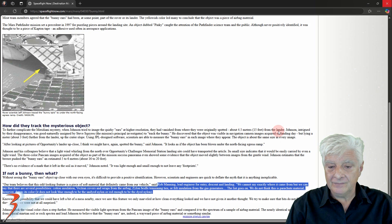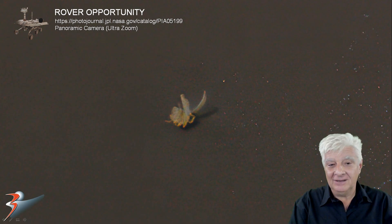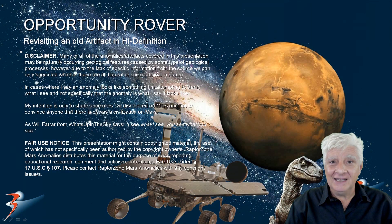It's about 4.5 meters from the lander. What do you think this thing could be? It is totally out of place — there's nothing else like it in the entire panoramic photograph. As always, thanks for watching.